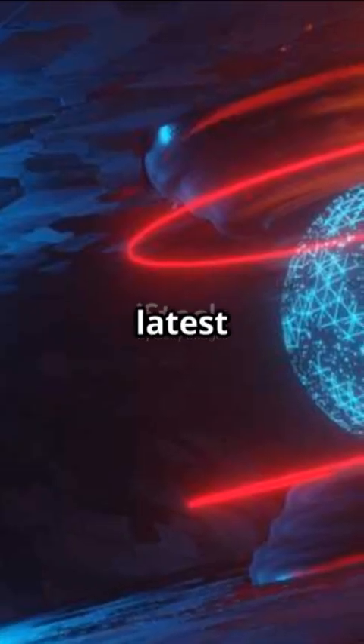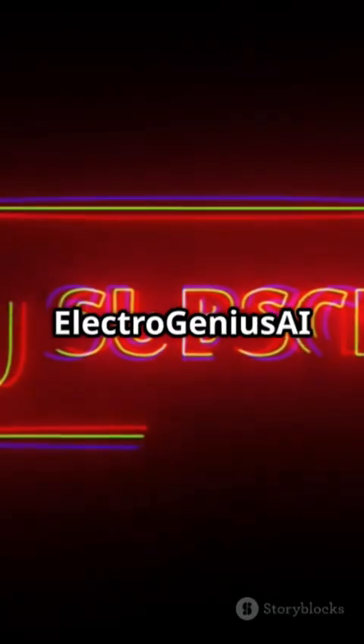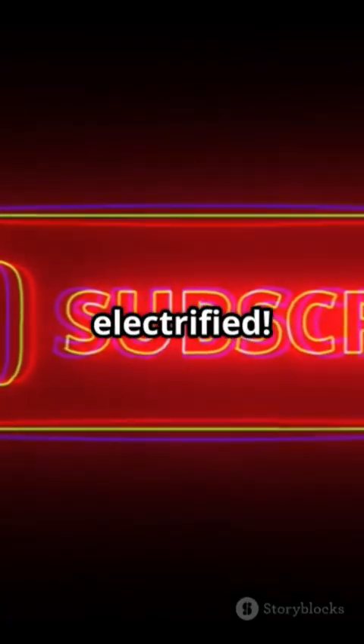Want to stay updated on the latest in AI, electrical engineering, and futuristic energy solutions? Subscribe to ElectroGenius AI and stay electrified.